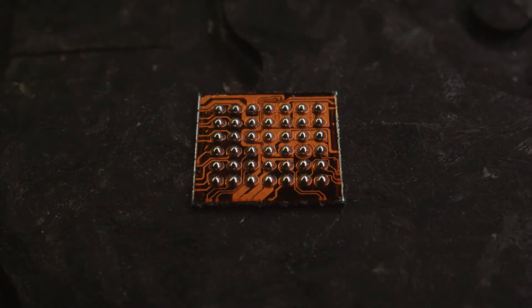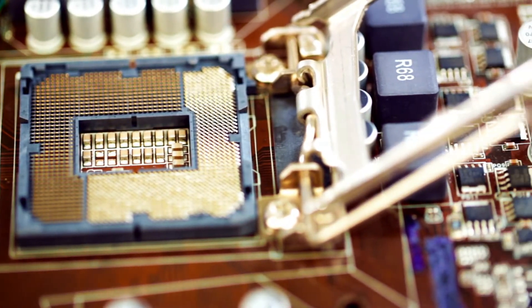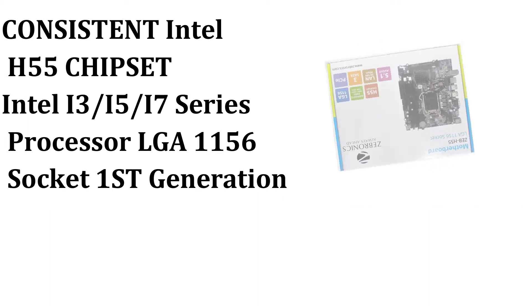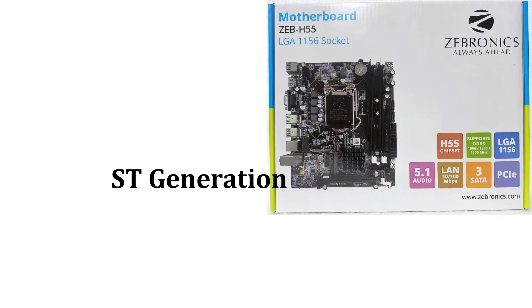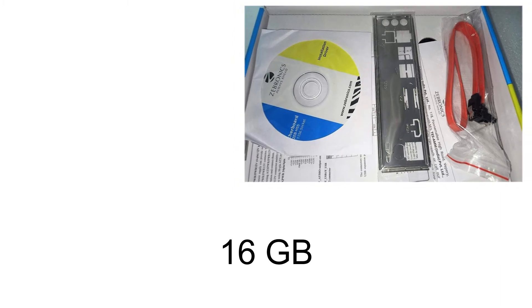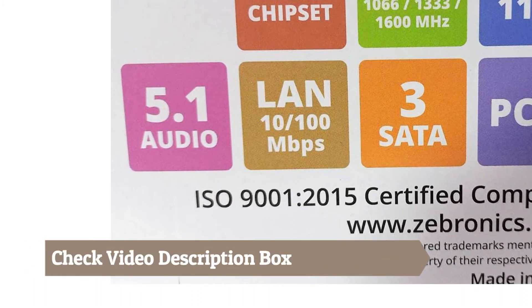After knowing about all the features and factors to consider before purchasing, we have selected the top 3 products available in the current market. The first product is the Consistent Intel H55 Chipset Motherboard, supporting Intel i3, i5, and i7 series processors with LGA1156 socket, 1st generation. It supports an i7 processor with 16 GB storage capacity, LED lights, and heat dissipators. To check out the latest pricing details, check the video description box.